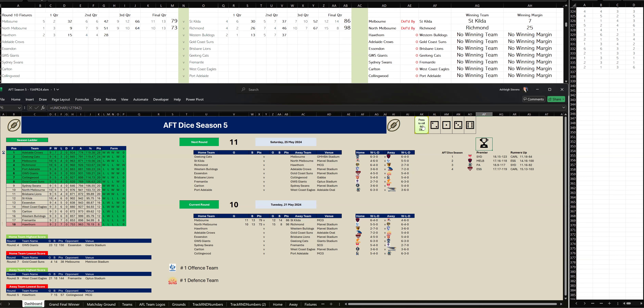Let's go to the second quarter. Western Bulldogs have kicked three goals, six to Hawthorn two-one. At halftime, Western Bulldogs are leading by nine points.